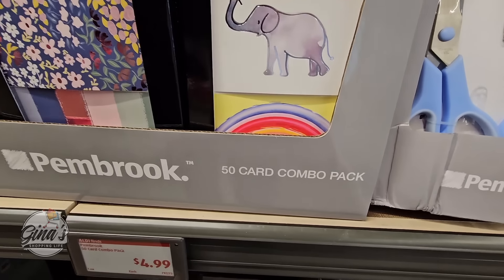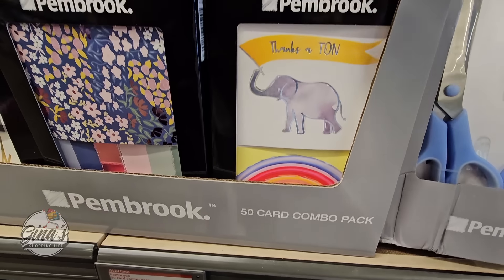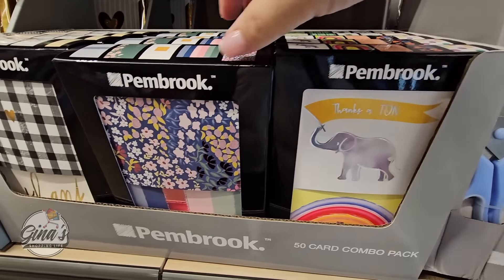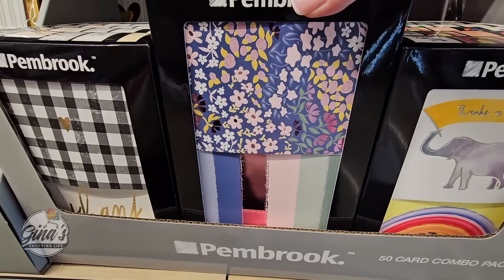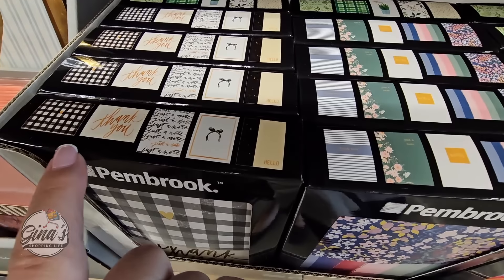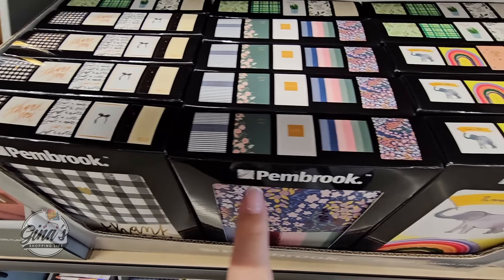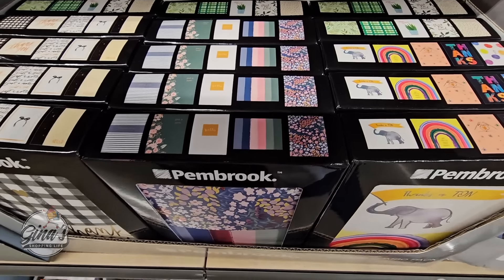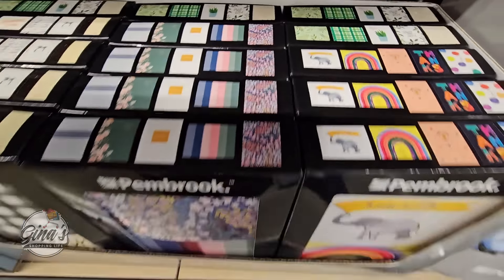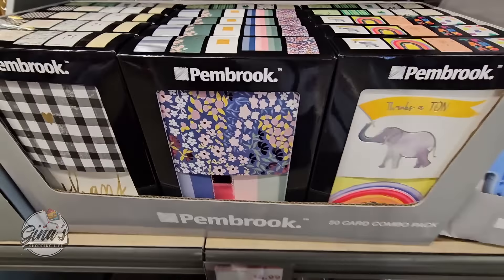The 50-card combo pack — these are good to have on hand, especially like thank you cards, and there are 50 of them. Some of them are blank on top, some say thank you, but those are nice. We have about four options and they're only $5.